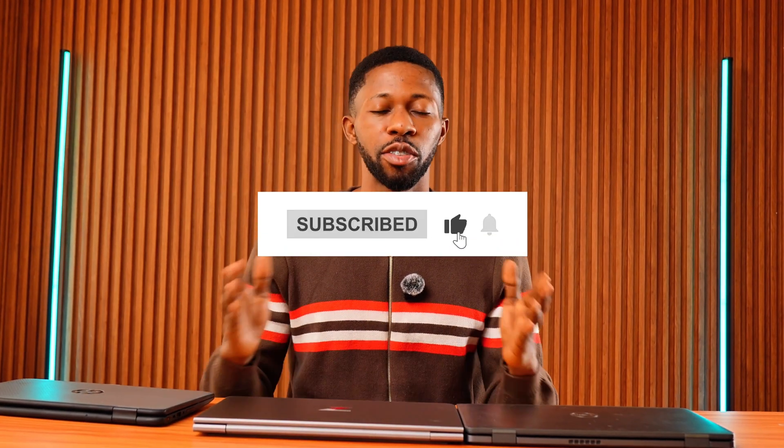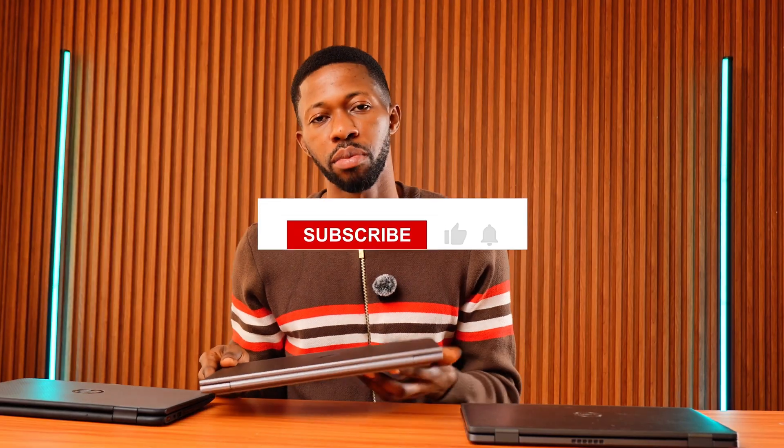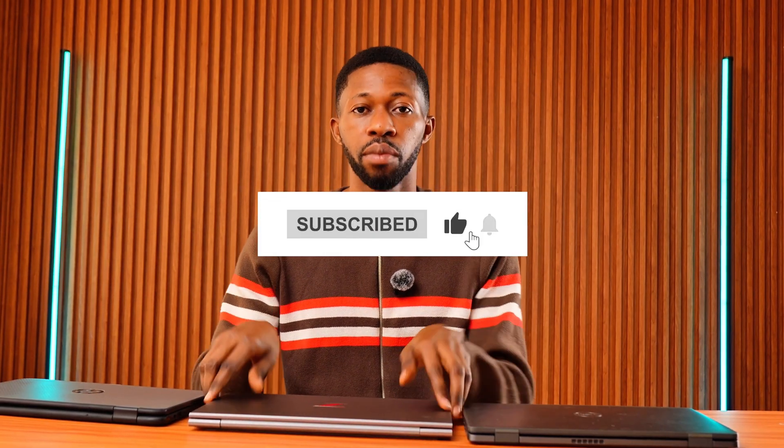Buying a used laptop can save you hundreds of dollars, help the planet, and give you incredible performance — if you inspect it carefully, buy from the right place, and know what to avoid. I hope this video saved you from making the wrong purchase. If it helped, give it a thumbs up and comment below — let me know the laptop you're trying to purchase and I can give you my professional advice for free. Drop any specific model in the comments and I'll make a video on it. Thanks for watching!